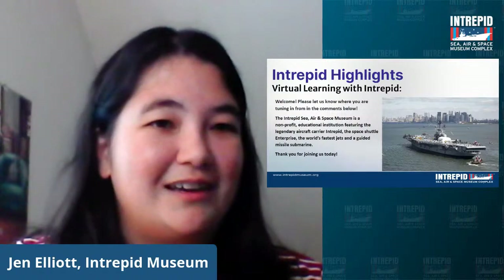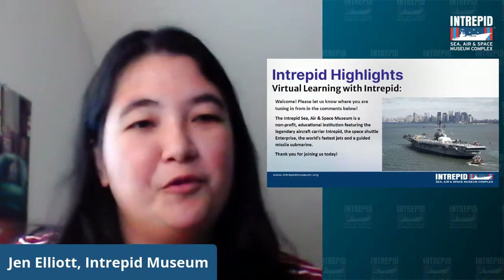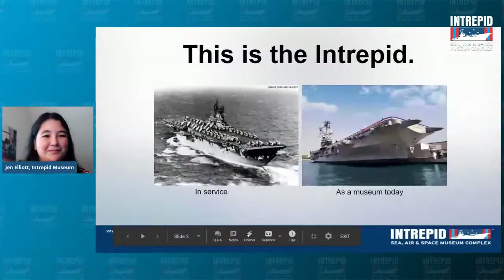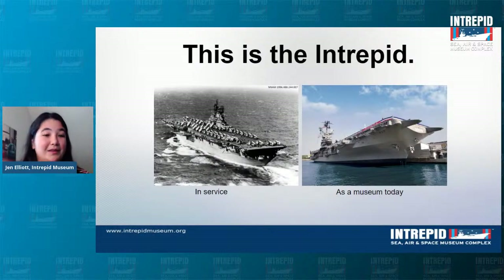Today I'm going to be walking you guys virtually through some of Intrepid's highlights — some of my absolute favorite things that we have at the museum. But before we do that, we're going to start with a little overview of Intrepid itself. What you are looking at right now is the Intrepid, and this is how it looks both today as a museum and while it was in service with the Navy. One of the most fascinating things about the Intrepid is that it had a whole life before it became a museum.